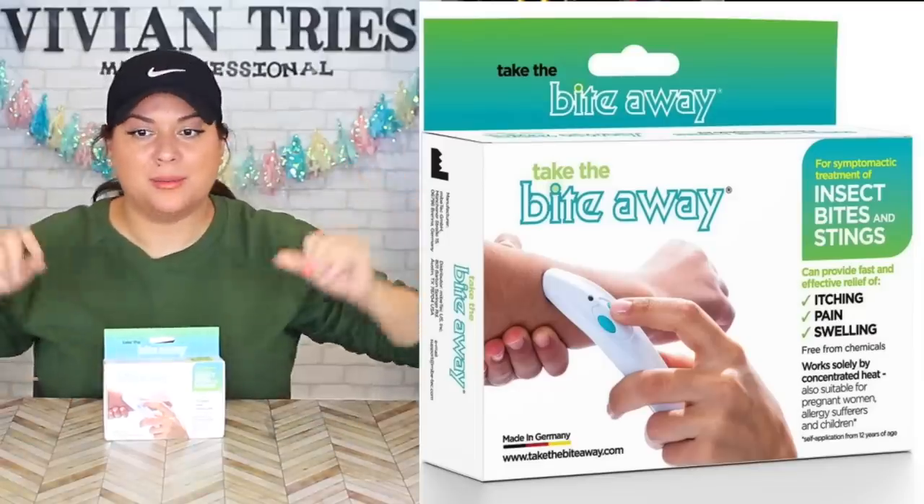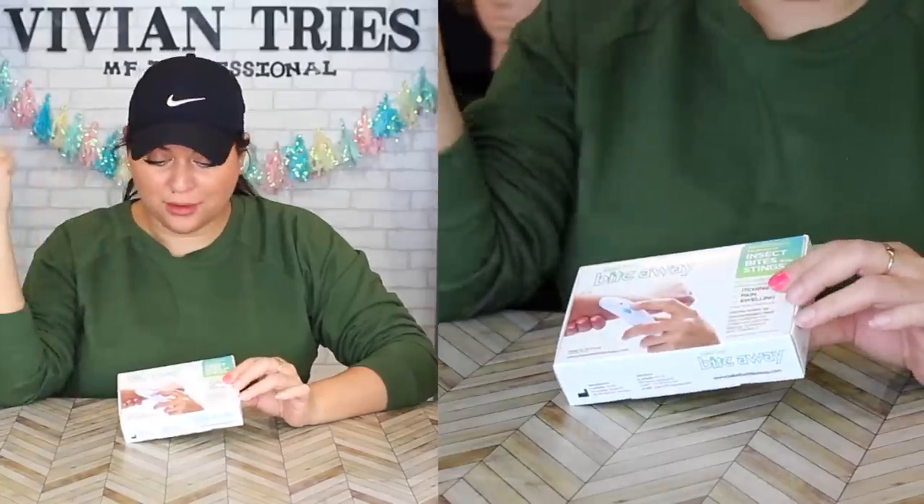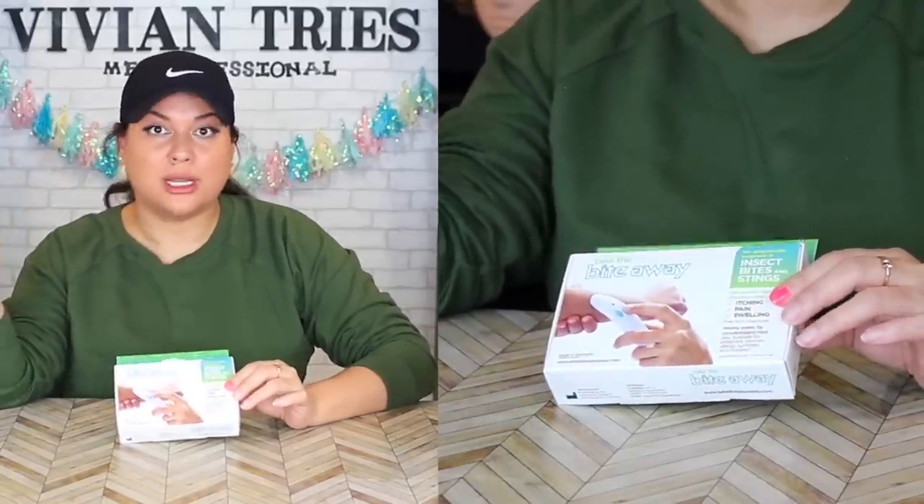They still bring in the most interesting products. Number one: Bite Away. Brand new — I think I picked it up because it said made in Germany. And I feel like made in Germany, import it, it must be freaking good. I'm not gonna import something that's mediocre.